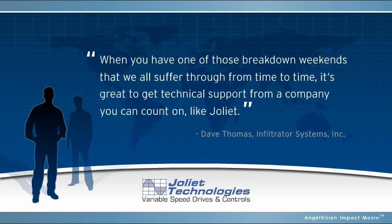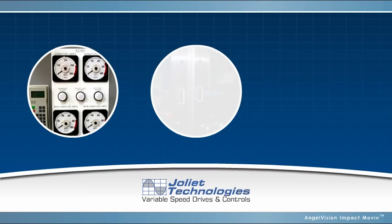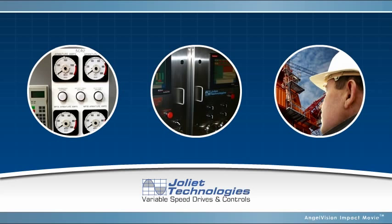Low-cost, variable-speed systems that maximize efficiency, customized solutions that meet your needs, and premium service you can depend on. You get it all with Joliet Technologies. Stop wasting energy and resources today by contacting us to find out how we can improve the efficiency of your operations.